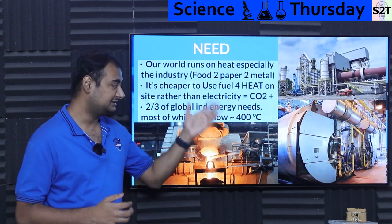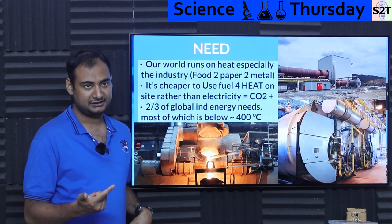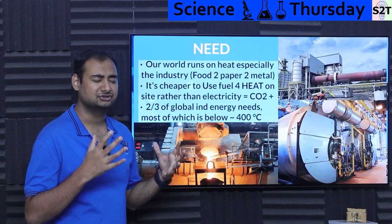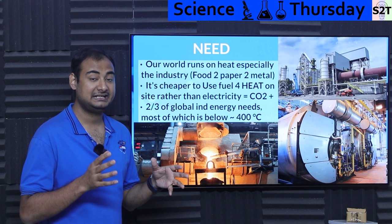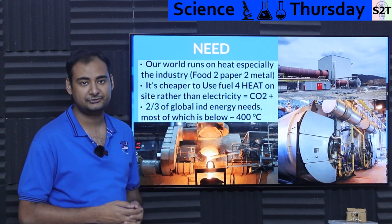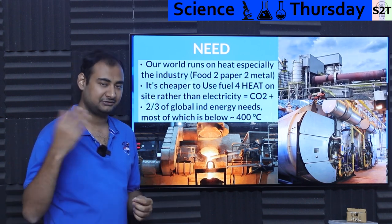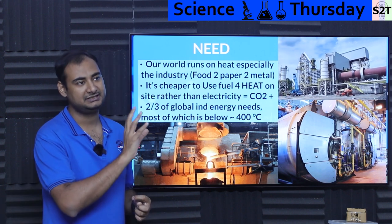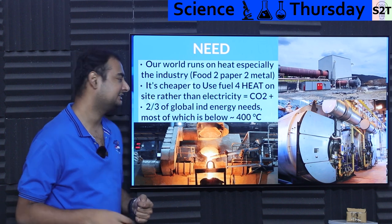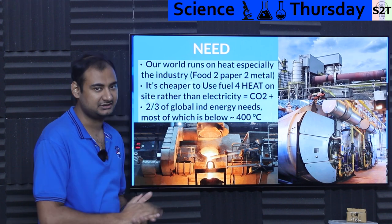And how much heat these industries consume — to give you context, it's cheaper for them to buy the raw fuel, burn it and get 100% of energy out that way. That's why we have serious fuel consumption in industry, even though they are not physically moving, because it's cheaper to just literally consume fuel. Fuel to heat is 100% efficient. So we always end up with way too much CO2 production from industry itself.